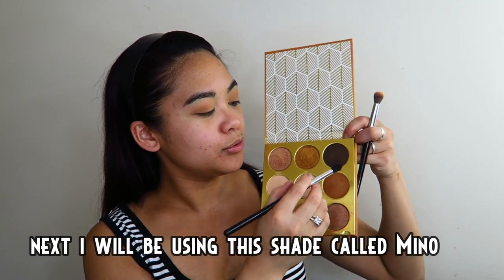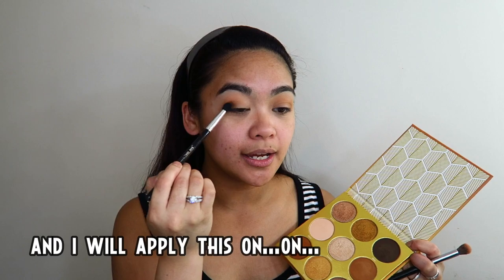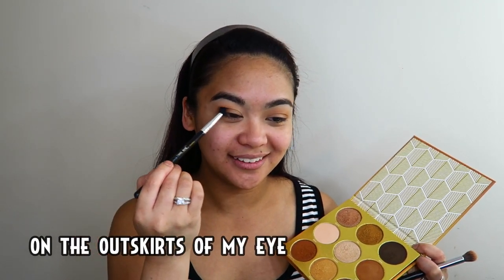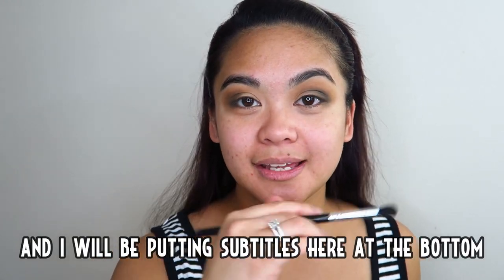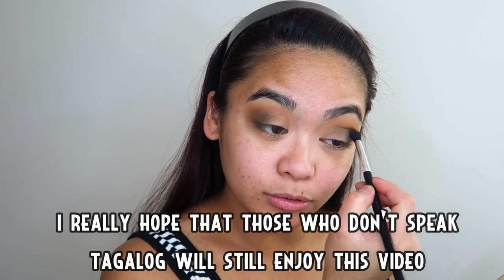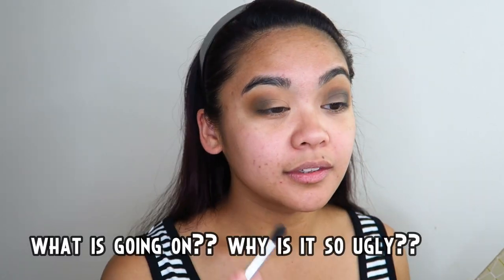Sa susunod, gagamitin ko ang itong kulay na to — pangalan niya ay Mino — at ilalagay ko ito dito sa kalabas-labas ng aking mata. Bakit ang dilim naman? Sa mga hindi nagsasalita ng Tagalog, nakikita niyo naman kung anong ginagawa ko, diba? At saka ilalagay ko rin ang mga subtitles dito sa baba kung anong sinasabi ko — sana ma-enjoy din itong video na to ng mga hindi nagsasalita ng Tagalog.